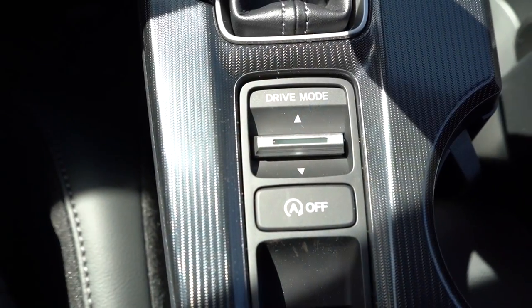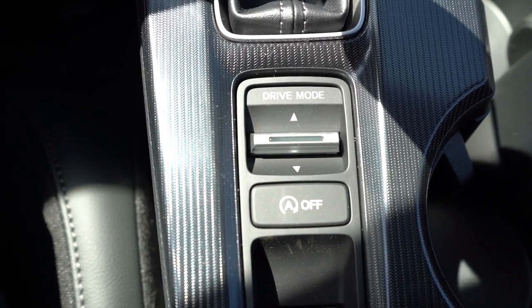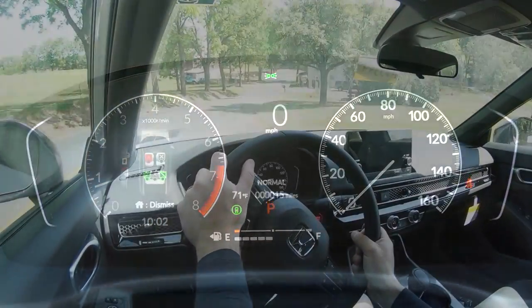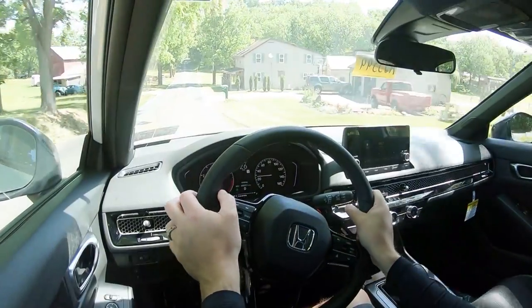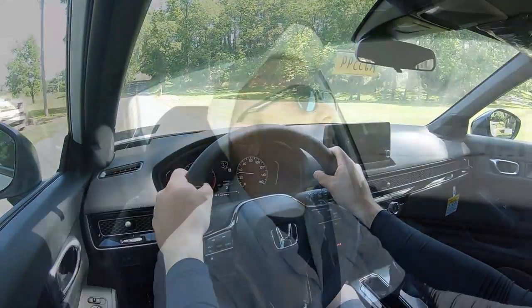Before we do any acceleration or paddle shifter testing, I wanted to mention the drive modes. There's a toggle switch located directly behind the shifter — drive modes are for the CVT only, not the six-speed manual. The modes include Econ, Normal, and Sport, adjusting things like shift points, throttle response, steering sensitivity, and climate control settings.